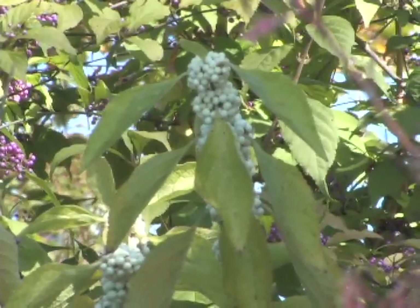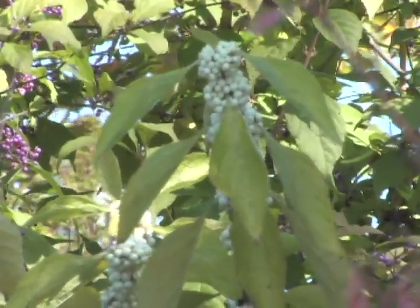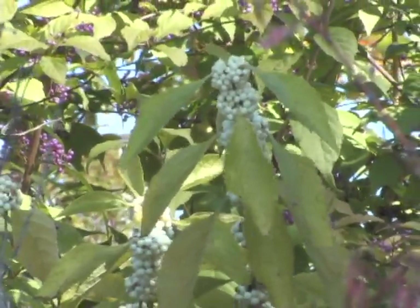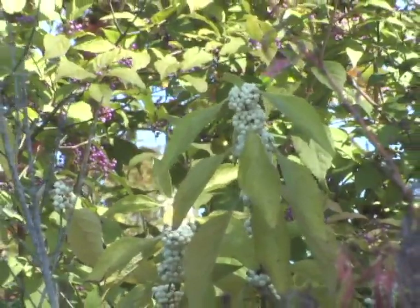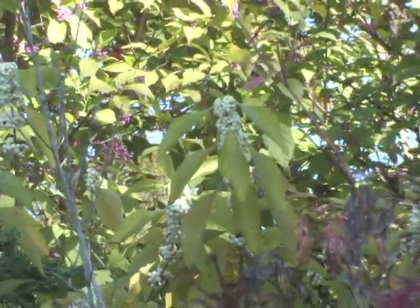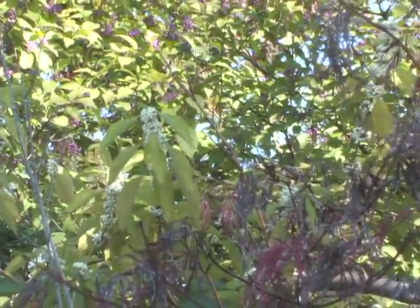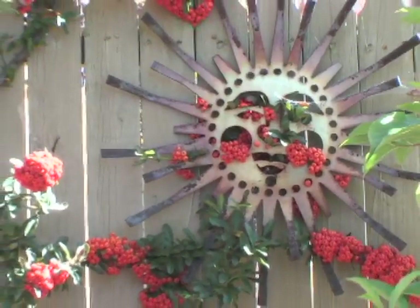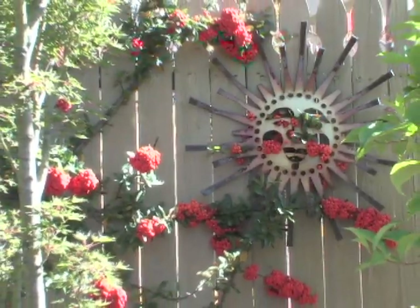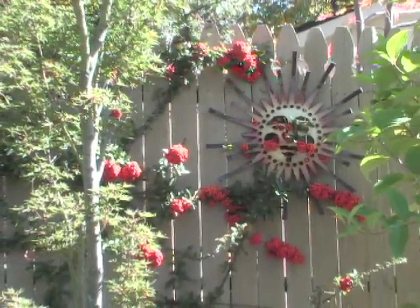On the south side of the garden is a bed with a white beautyberry — Callicarpa americana — in the front, and a purple beautyberry in the back. Bill also has a pyracantha that he has trained to grow along the fence.